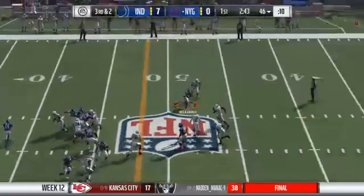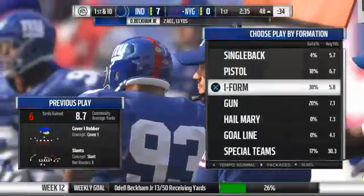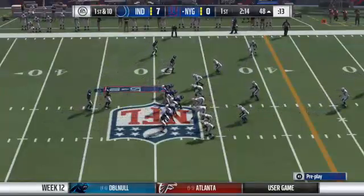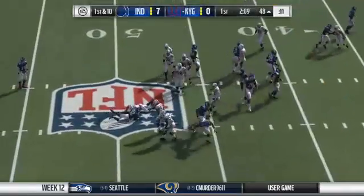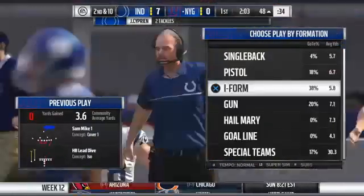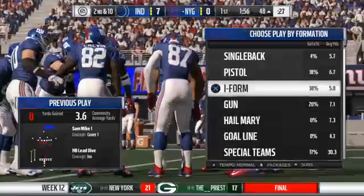Breeze looking to throw on third and two — over the middle, they get six on the pickup as the drive continues. Over the middle there's almost always traffic, so anytime you're a receiver in that area, you're not just focused on catching the football — you're wondering where the collision is going to come from. On that play, it was the defensive front that won the battle. They out-leveraged the offensive line, got into the backfield, and held them to no gain.